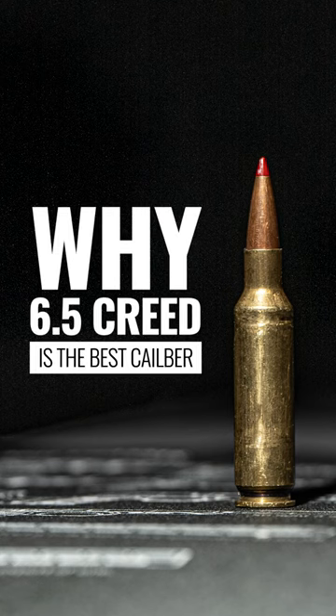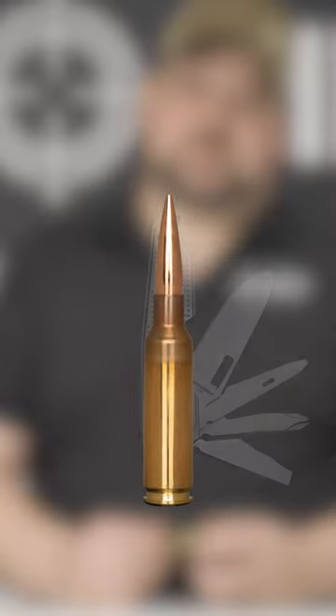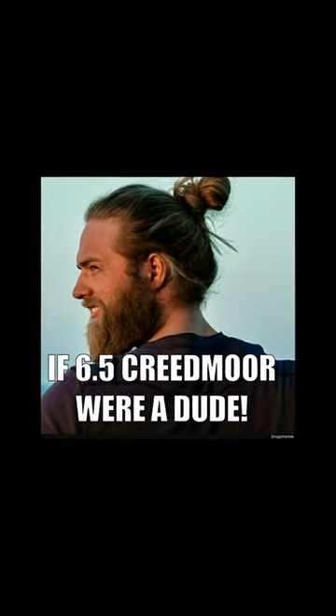People are always debating on the internet: what is the best caliber to do everything? Well, maybe the 6.5 Creedmoor is the Leatherman of all calibers. The 6.5 Creed has been around for a little while now — it gets made fun of all the time, man buns and so on — but realistically, it is a pretty decent caliber for a lot of different stuff.